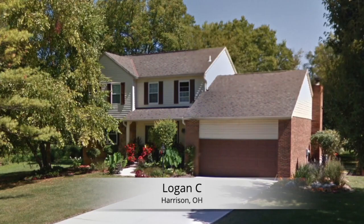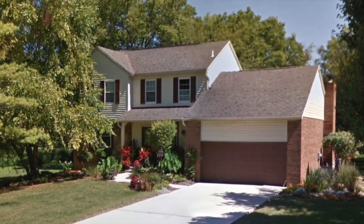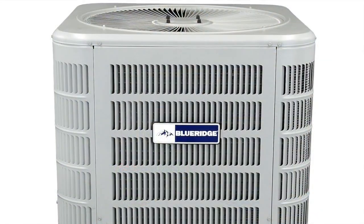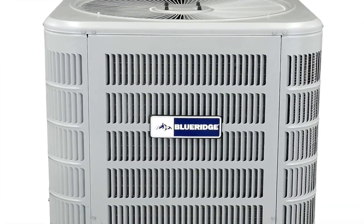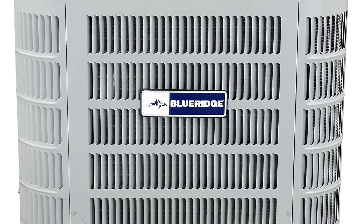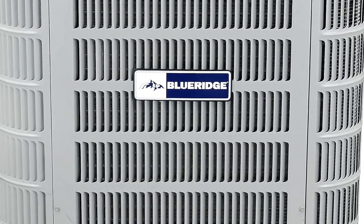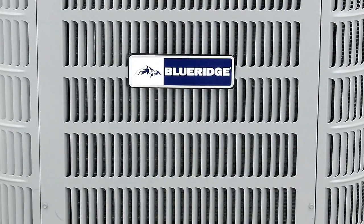I found Blue Ridge online, saw some good reviews, and decided to go with it. I installed it in a residential house. The delivery was awesome — they delivered it right to the job. It looks good, it performs good. Overall it's a very nice air conditioner. I talked to the customer about how things are going and he had nothing but compliments about the equipment.